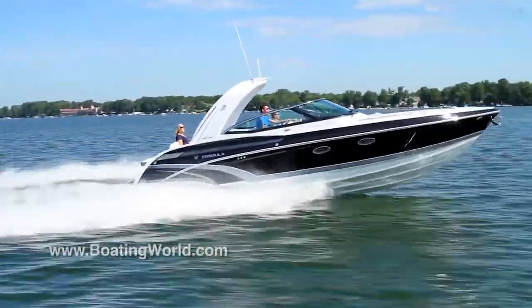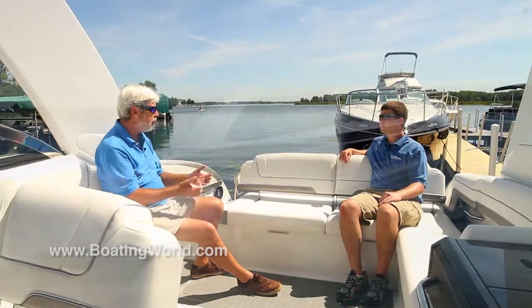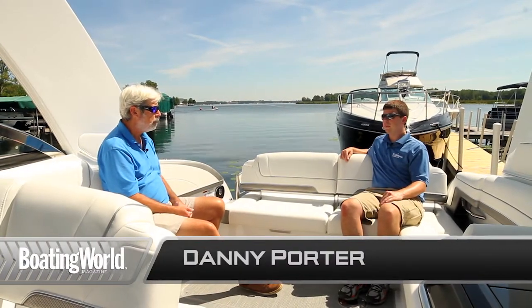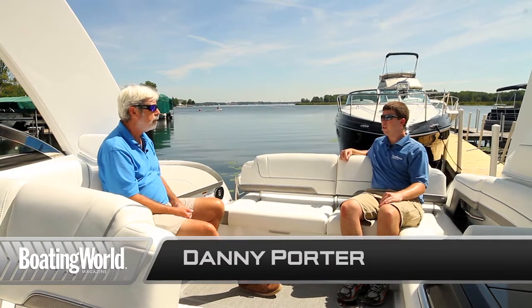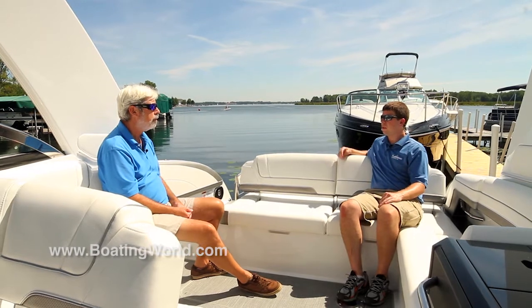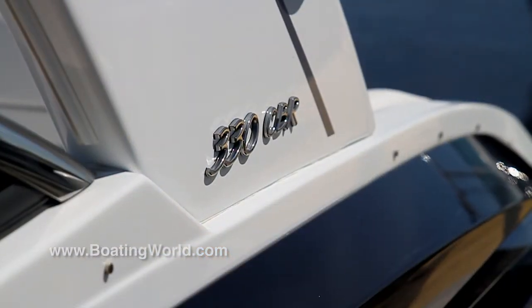Well, Danny, a couple of years ago Formula hit a big home run with the 350 CBR. Tell me about this boat. Well, the 350 did so well for us, we decided that the CBR was the way to go. We decided that people may want a little bit smaller, a little bit cheaper CBR, but all the same features — and we came out with the new 330 CBR.